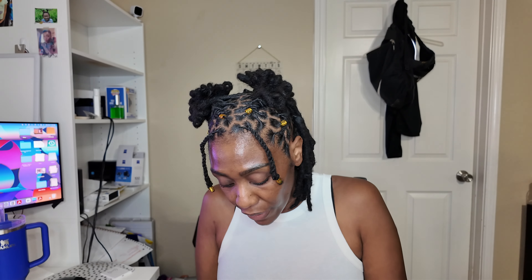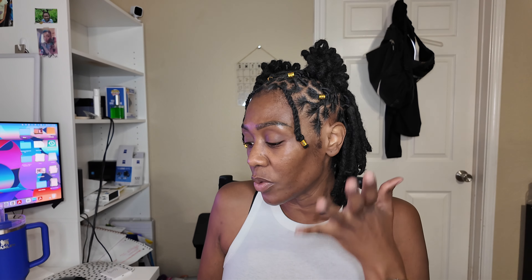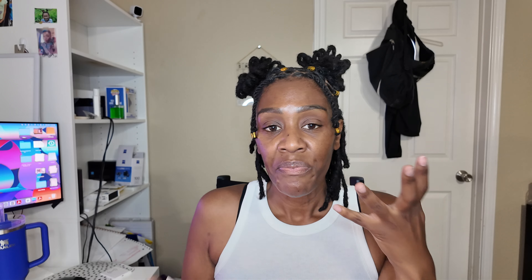I already have some pearl earrings. Kyla without hoops — who am I? I don't have on hoops. I got this silver pair. Now I'm a gold girl, but these are really cute. And then I got these — they're kind of different, and they were the only pair I felt like grabbing. Both of these were a dollar.